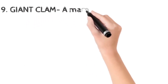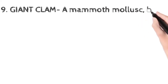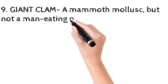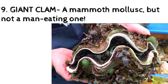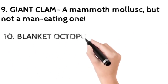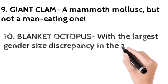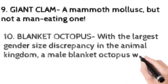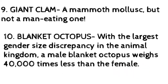The giant clam is a mammoth mollusk, but fortunately it is not a man-eating one. The blanket octopus has the largest gender size discrepancy in the animal kingdom — a male blanket octopus weighs 40,000 times less than the female.